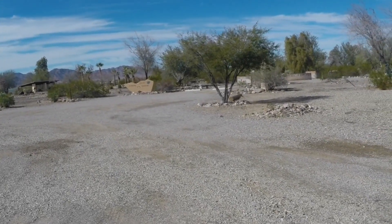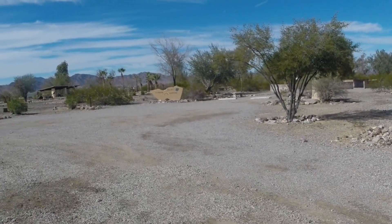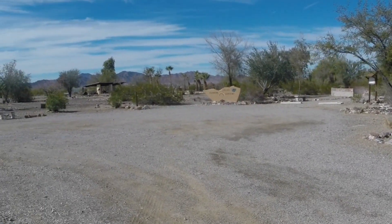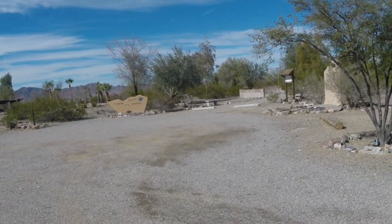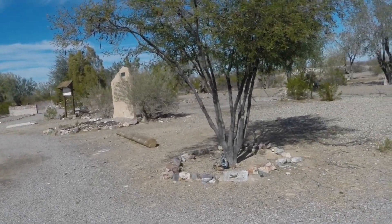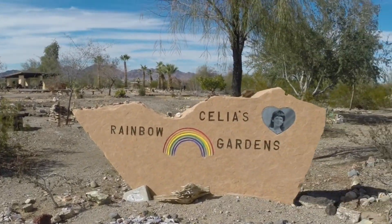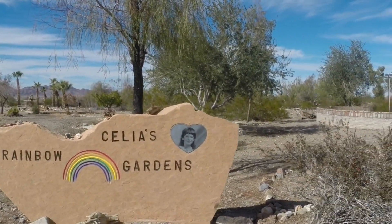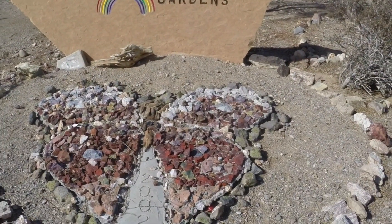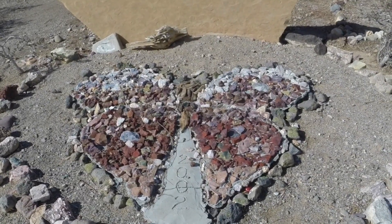That's Cecilia's Rainbow Gardens, which is a memorial to a little girl who passed away. I don't know the entire story, but I guess we will make the trip through here and see. There is still another butterfly — he was set in concrete in 2002, apparently.